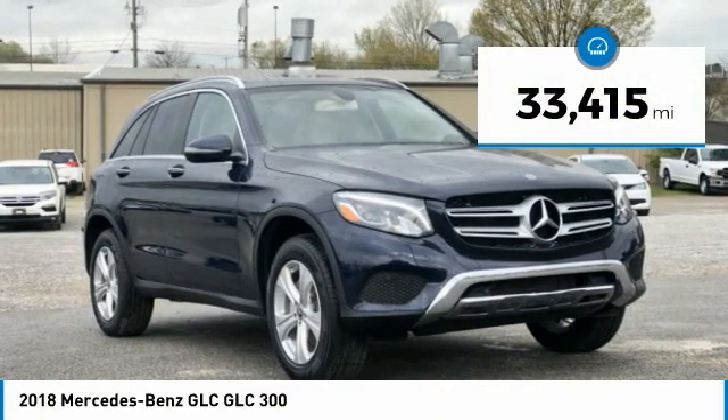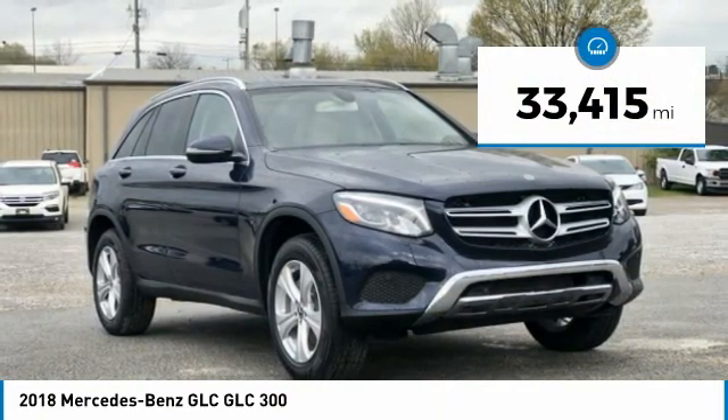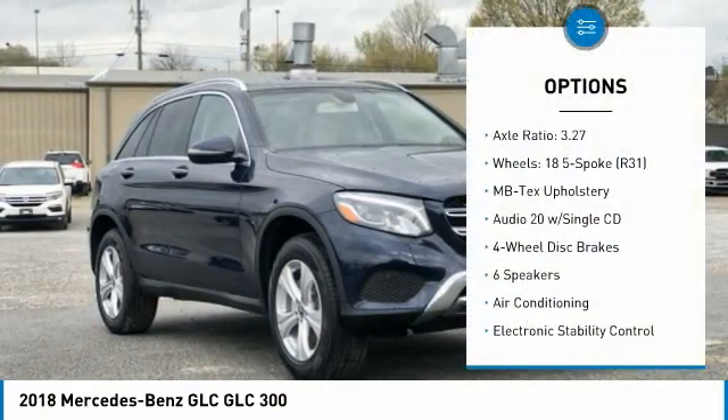Fully Detailed. We have all of your financing needs covered. Ask us how to get pre-approved today.